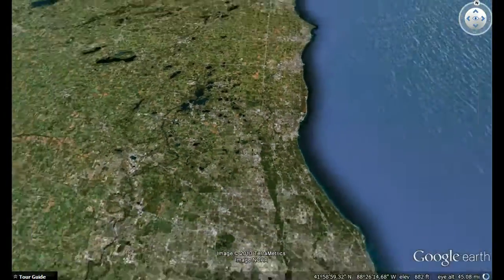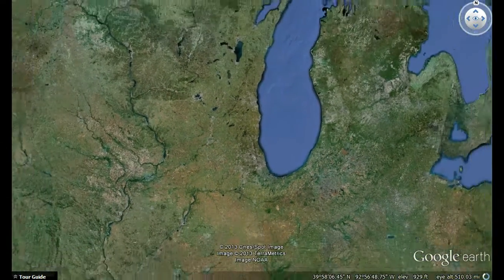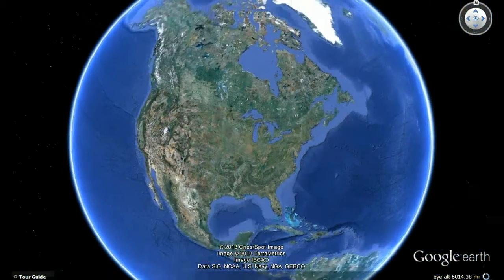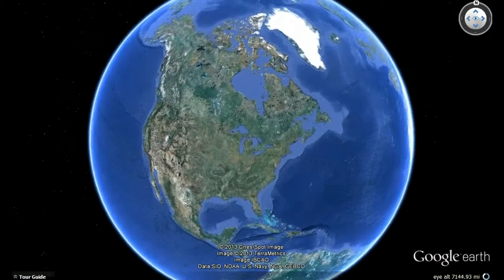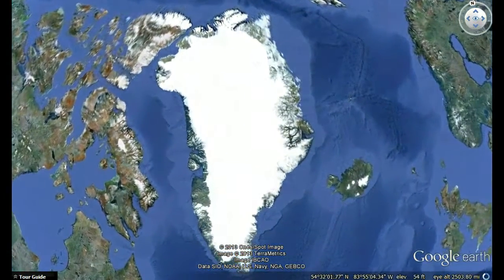In April I'll be traveling from Libertyville High School to Greenland, an autonomous country within the Kingdom of Denmark. With an area of 2.1 million square kilometers and a population of 56,000, it's the least densely populated territory in the world. The ice sheet, second largest on the planet after Antarctica's, covers 81% of Greenland.